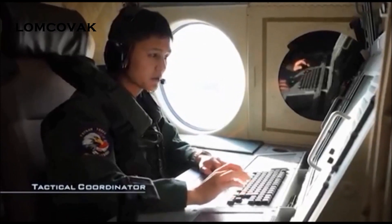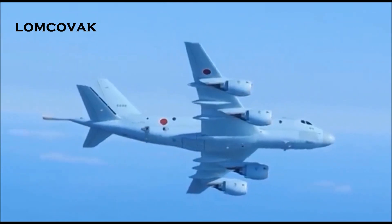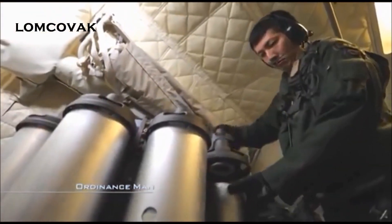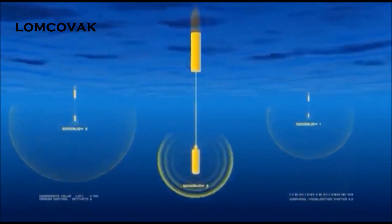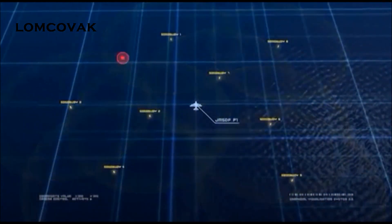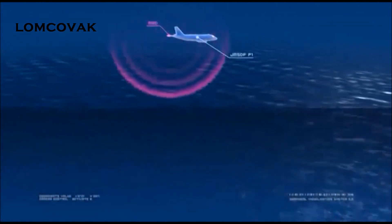A sensor station discovers a suspicious-looking anomaly that has disappeared underwater, and the plane heads to the area. Sonoboys are deployed over the entire area to locate the anomaly. Sonars under the buoys constantly relay information on the underwater conditions to the P-1. The search area is gradually narrowed until a magnetic anomaly detector, or MAD, is finally able to pinpoint the location.